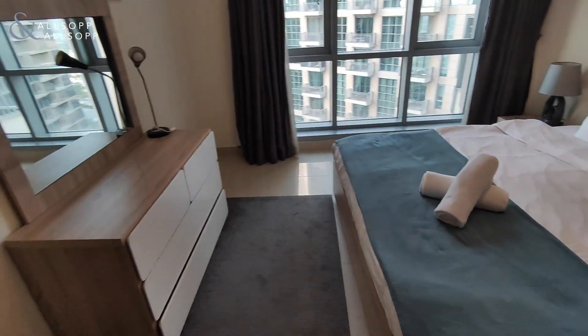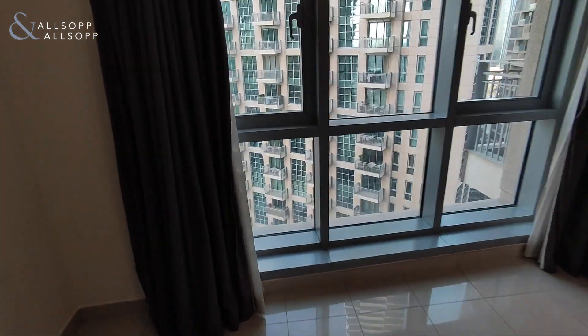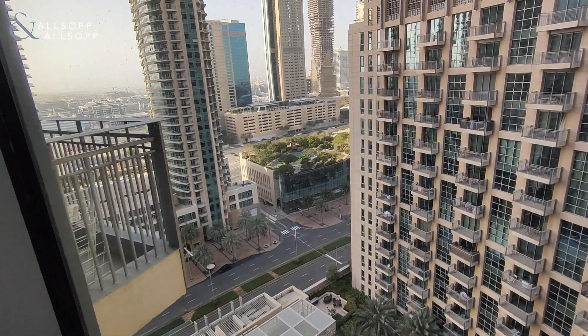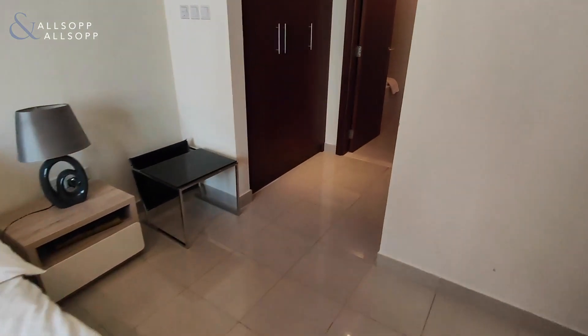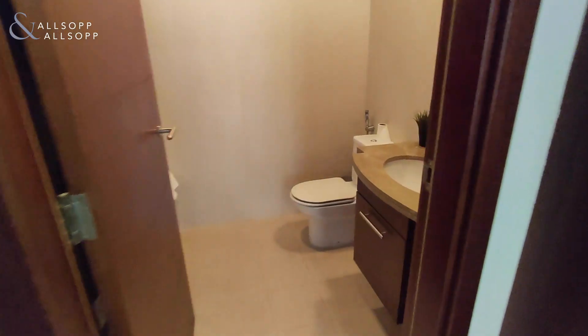Fairly decent sized bedroom. This is the view you have — some greenery view. You have a sort of walk-in wardrobe section here and then the en suite.